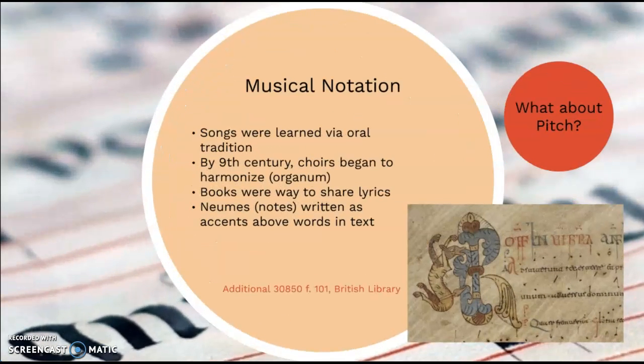Songs were primarily learned via oral tradition in the Middle Ages, meaning that a person would sing a song, another person would listen to it, and then repeat it back. We really only saw manuscripts take off as the Middle Ages progressed, and by the 9th century, choirs began to make music more complex.